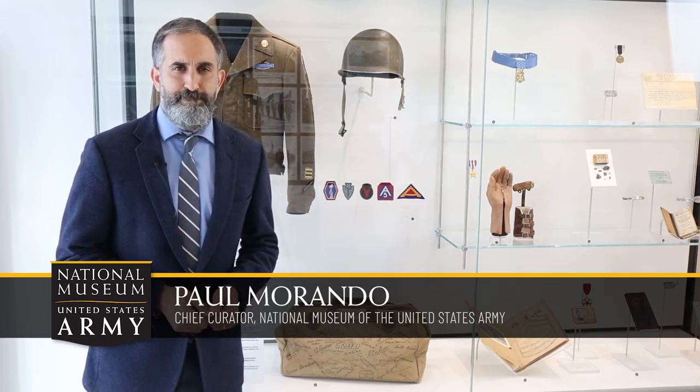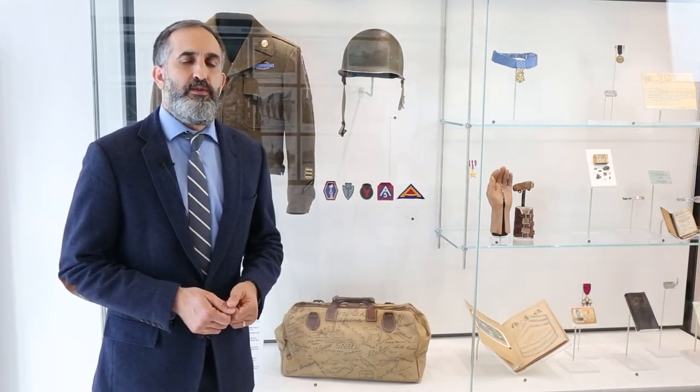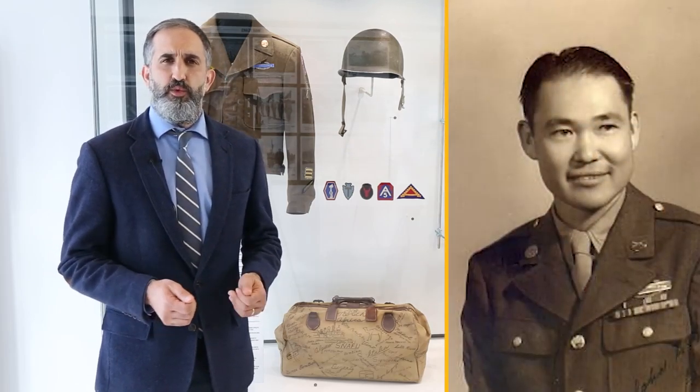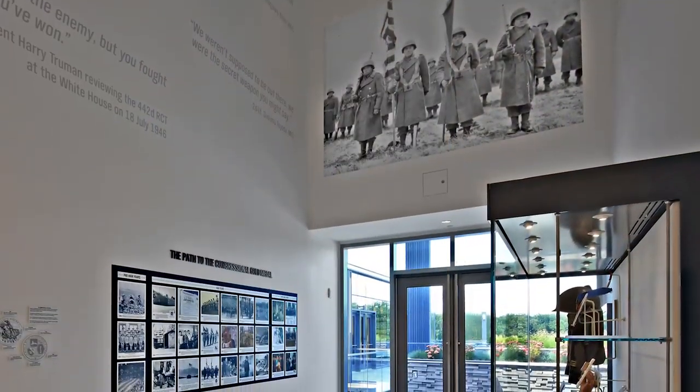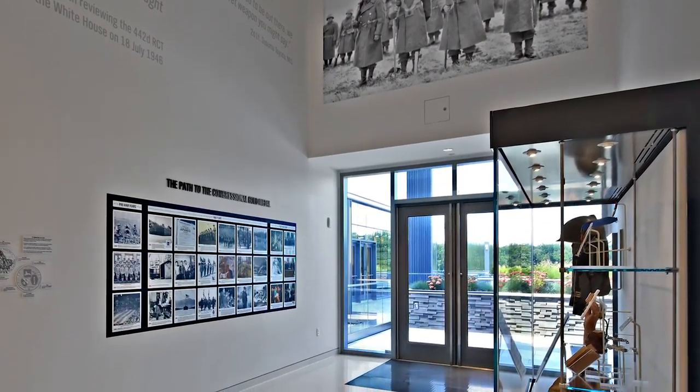Greetings! Welcome to Curator's Corner, a new monthly series here at the National Museum of the United States Army. At the museum, we believe every soldier has a story, and so do the artifacts. In this episode, we share the story of Sergeant Gary Uchida and his canvas travel bag.